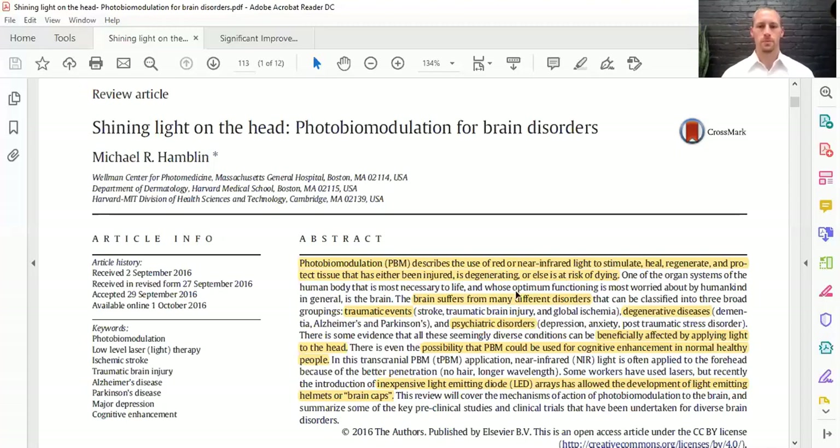The brain suffers from many disorders like traumatic events — strokes, traumatic brain injury — degenerative diseases like dementia, Alzheimer's, Parkinson's, and psychiatric disorders like depression, anxiety, and PTSD. There has been shown to be beneficial effects of applying near-infrared and red light to the head, and it's even been shown that photobiomodulation can improve cognition in normal people, which is pretty cool.